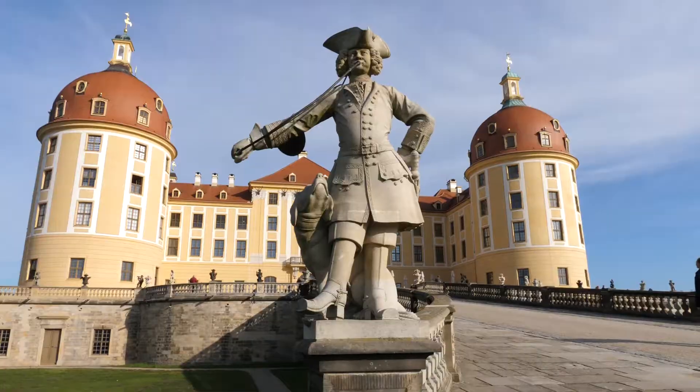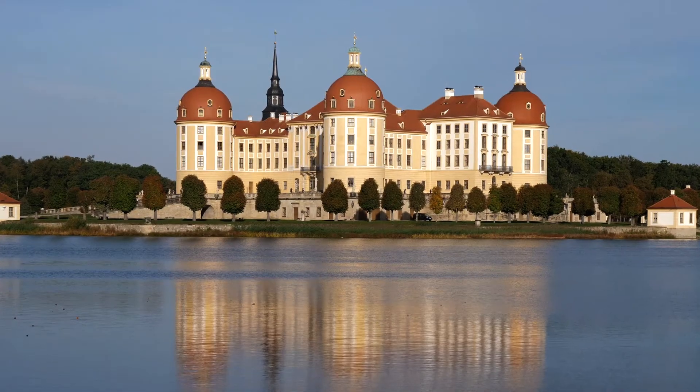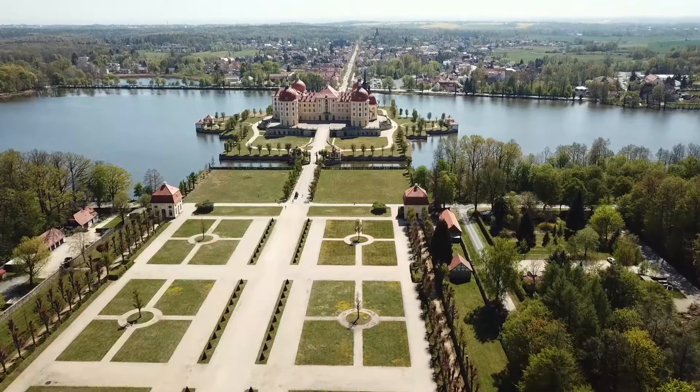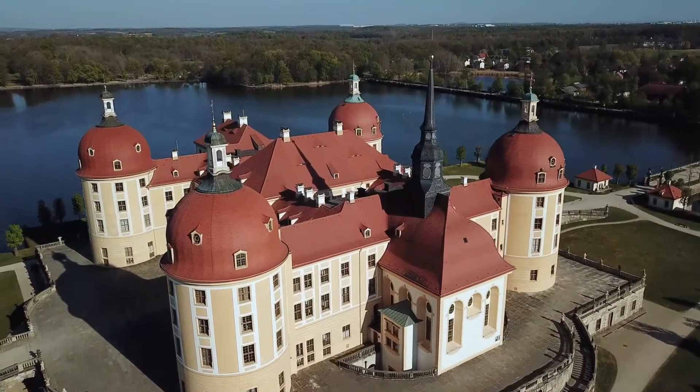Moritzburg Castle looks like it has just been built for Instagram pictures. The picturesque hunting and pleasure castle of the Saxon rulers sits on an artificial island in an artificial lake, surrounded by woodlands.